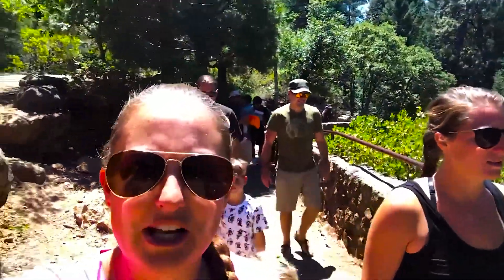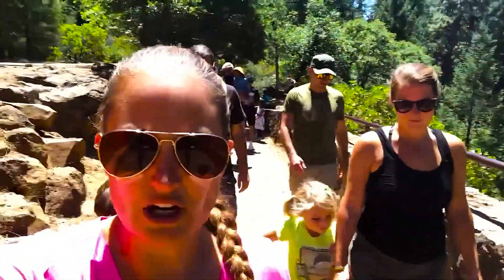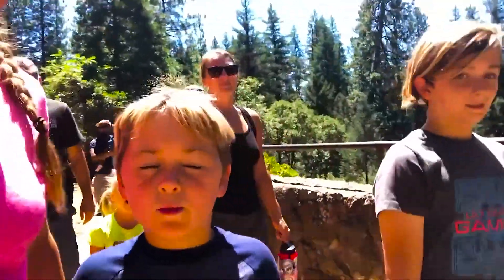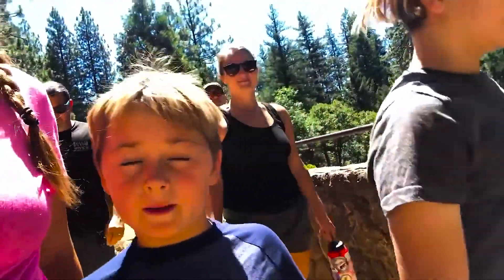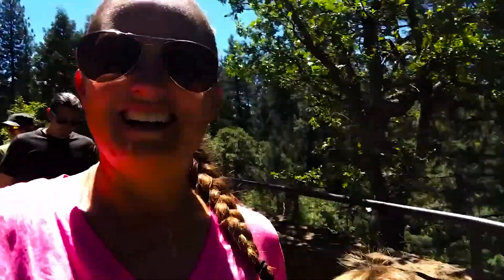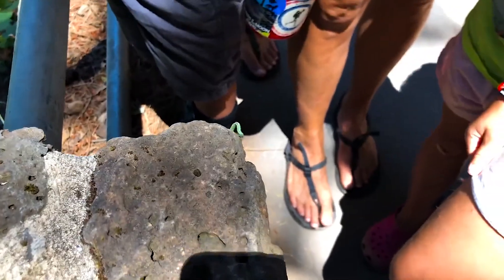We are going to do the 0.3-mile hike down to the base of the falls to check those out and maybe get sprayed by some water. Does that sound good? Point three miles. Alright, here we go. We found a caterpillar and the kids are talking to it.